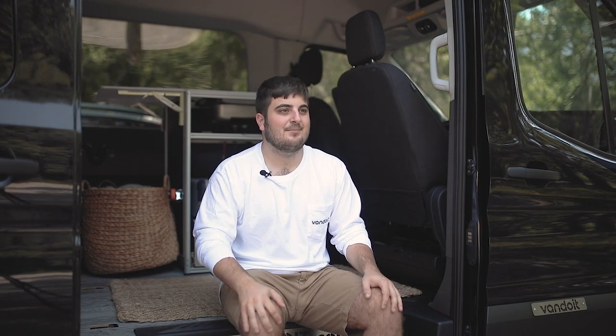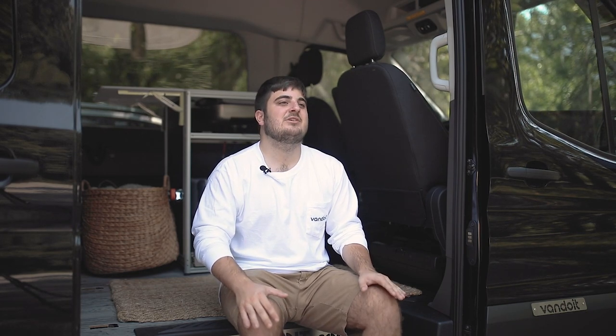We have had several clients bring back their van and swap the air conditioner for an additional air vent. The majority of these clients' usage revolved around higher elevation, lakes, and forests — typically where the temperatures are cooler at night. If you're someone that's going to be doing these types of travels along with others, then you can do an air conditioner and an air vent in conjunction together.